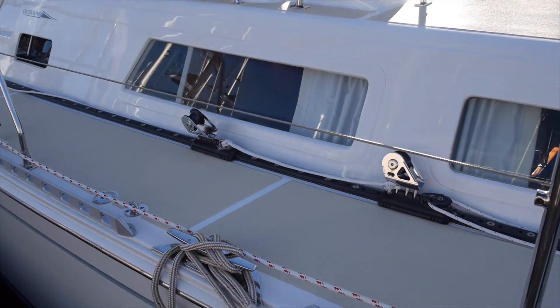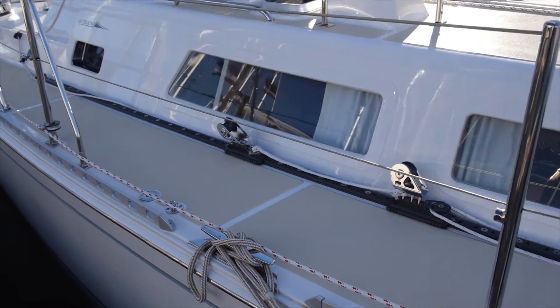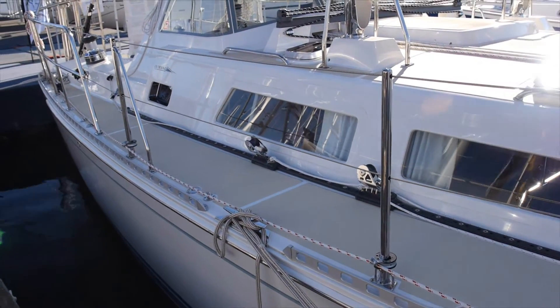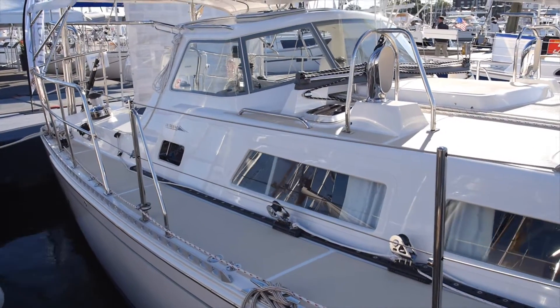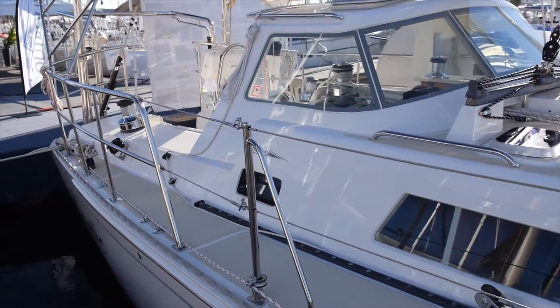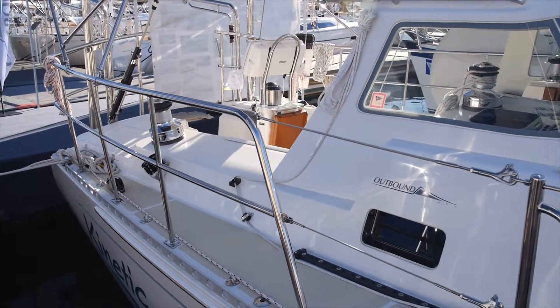Carl was very much a race boat designer and he put as much performance into a relatively moderate displacement cruising boat — with a lot of tanks and a lot of storage — as you possibly could. So you'll find the boat to be very close-winded, and for a cruising boat of this quality, she's a very, very good sailing boat.